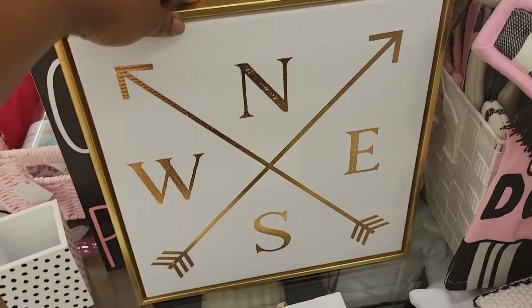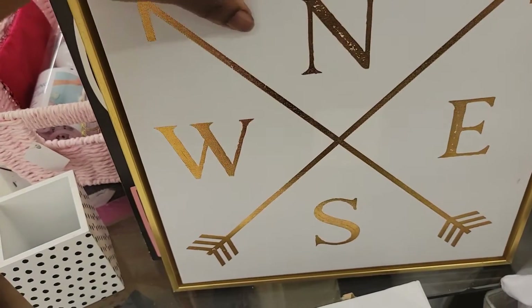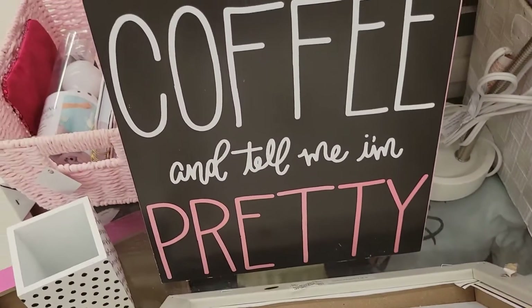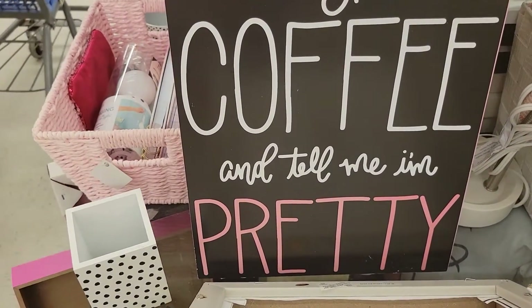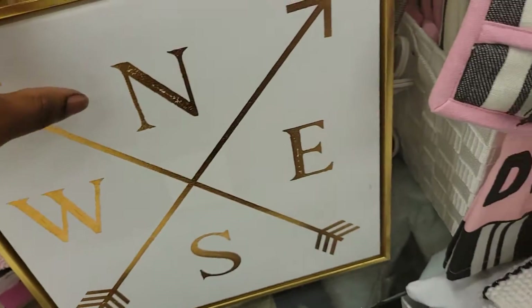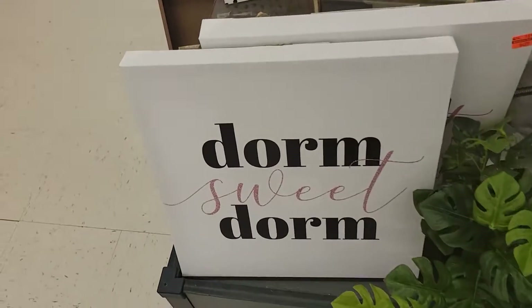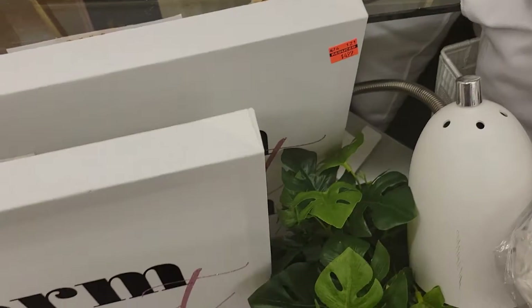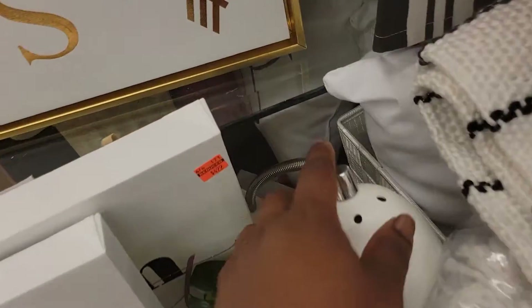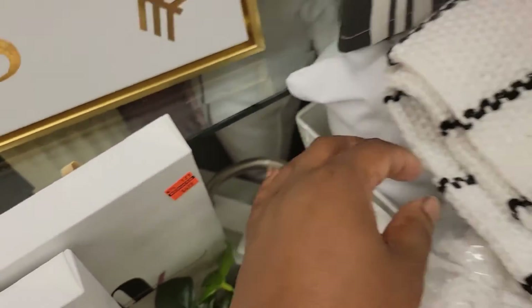This north, south, east, and west sign — I'm about to make a mess trying to do this with one hand. 'Bring me coffee and tell me I'm pretty' — that's not on clearance. Dorm suite — dorm item is $4.99. That pillow right there is $5.49.